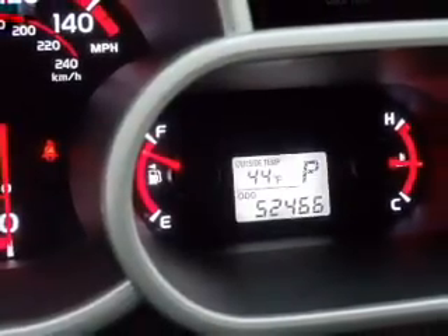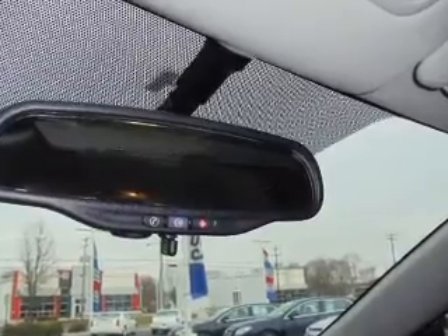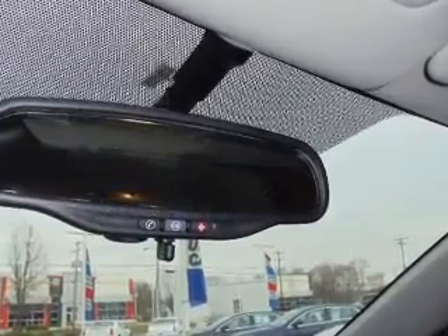Plus, enjoy these notable features included with this vehicle: an AM-FM stereo with a CD player, satellite radio, power mirrors, power steering, and an adjustable tilt steering wheel. Call today to schedule a test drive.